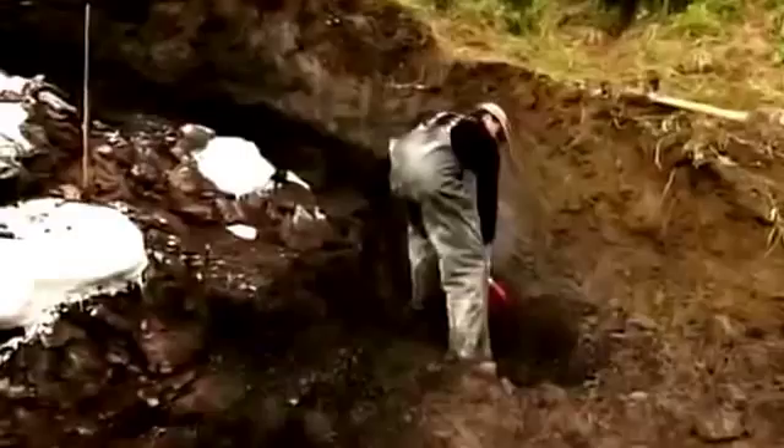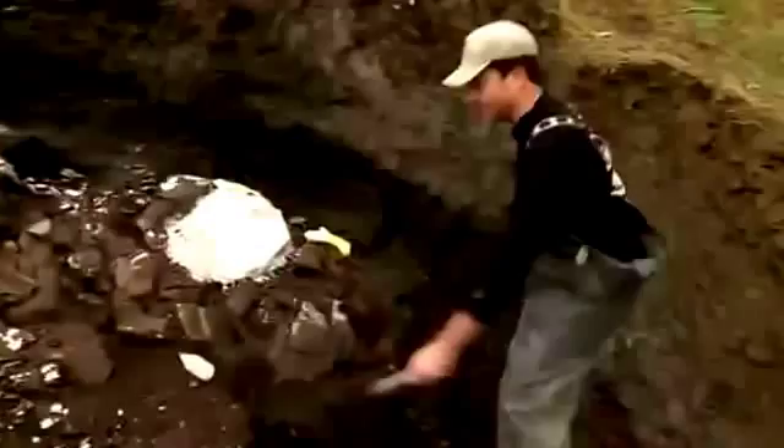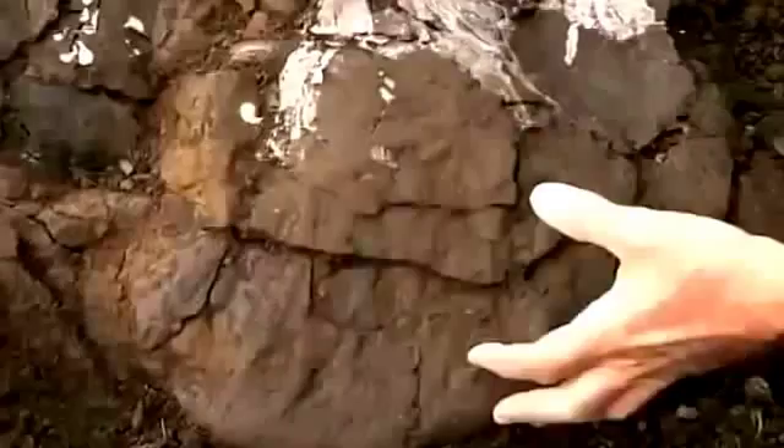But it's all been worth it, because Tony has just found the crown jewel of the Colville — a massive skull, flattened but otherwise intact. It takes a trained eye to see the shape embedded in the rock, but to Tony it's crystal clear. This is the skull of a horned dinosaur, upside down. You're looking at the right cheek of something we've been calling Pachyrhinosaurus.